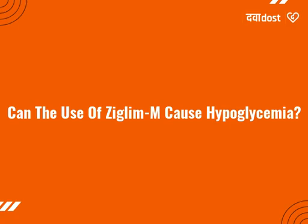So, regular monitoring of the blood sugar level is important. Always keep a quick source of sugar like glucose tablets, honey or fruit juice with you.